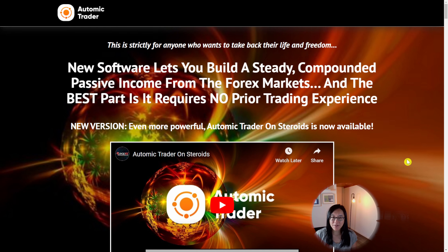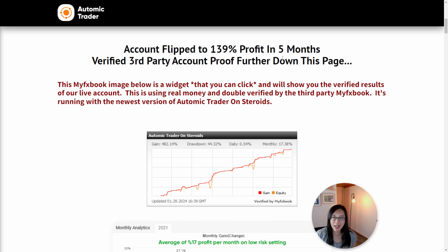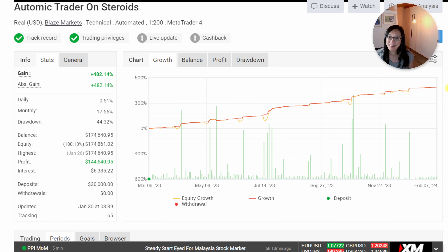The Atomic Trader on Steroids Expert Advisor is an EA from LeapFX. According to their webpage, they have been trading for five months with 139% worth of profit. This is the vendor's MyFXBook page — a real account on the Blaze Markets broker with 200 to 1 leverage. It started with a single deposit of thirty thousand dollars, no further deposits and no withdrawals since March 2023, about six months ago.